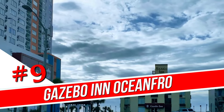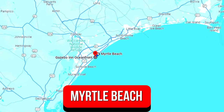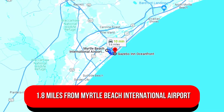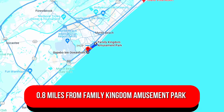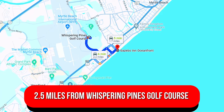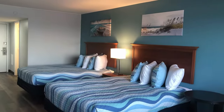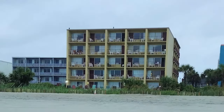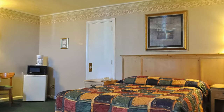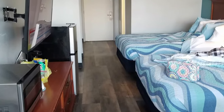Number 9: Gazebo in Oceanfront. This family-run budget beachfront hotel in South Myrtle Beach is 1.8 miles from Myrtle Beach International Airport, 0.8 miles from Family Kingdom Amusement Park, and 2.5 miles from Whispering Pines Golf Course. Myrtle Beach State Park is 5 miles away. Most of the homey rooms have balconies with ocean views, and all oceanfront units have rocking chairs. Basic rooms have mini-fridges, microwaves, and coffee makers, plus TVs and free Wi-Fi.